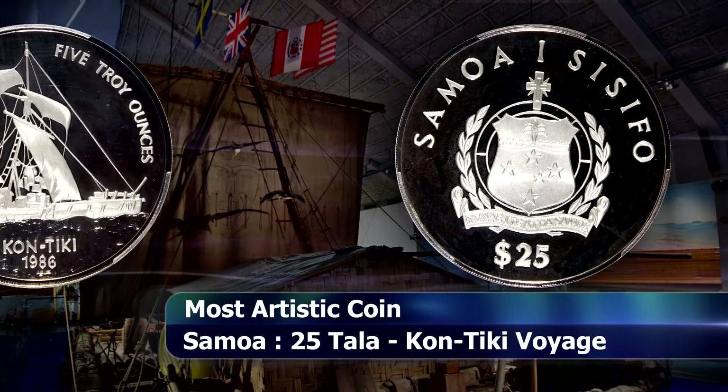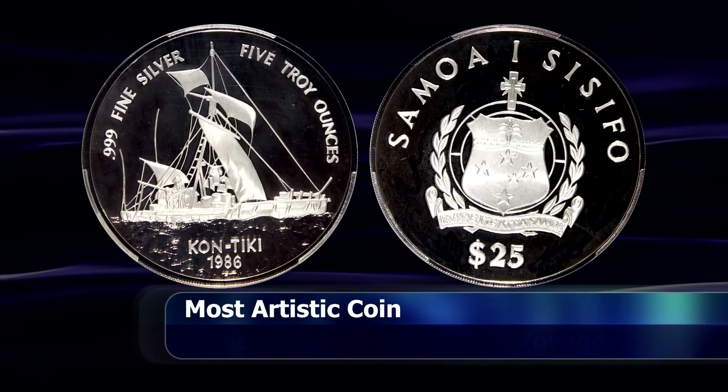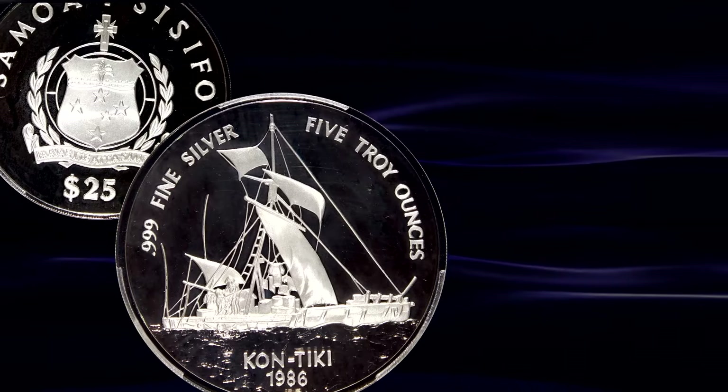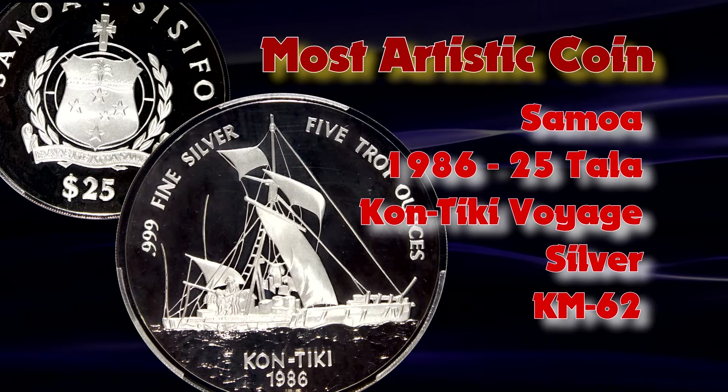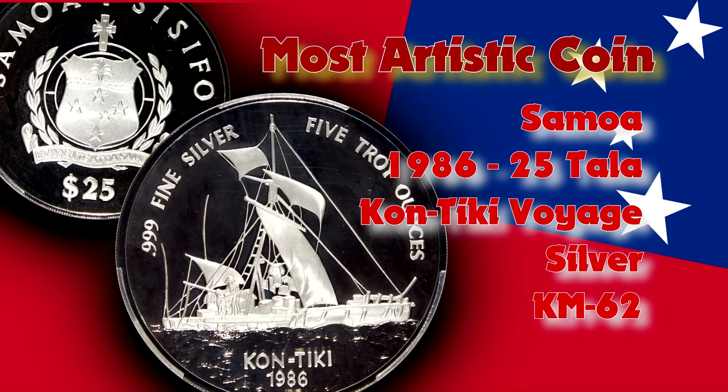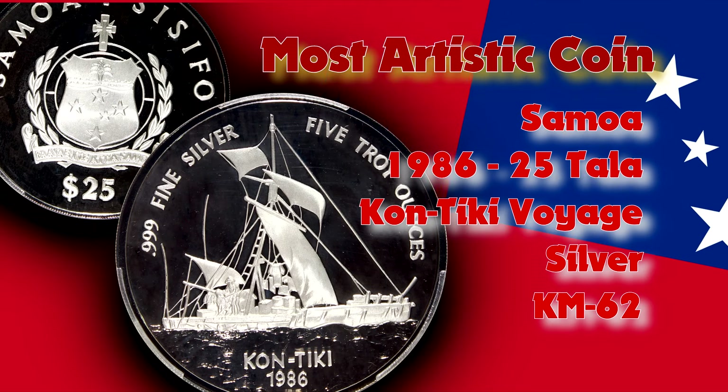The obverse is the Samoan coat of arms, with the Kon Tiki depicted mid-journey on the reverse of the 5 ounce pure silver coin. The coin itself carries a mintage of 25,000 pieces from the Singapore Mint, who walked away with the prize.